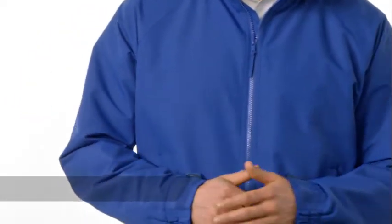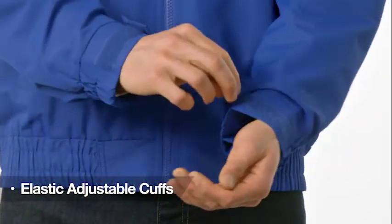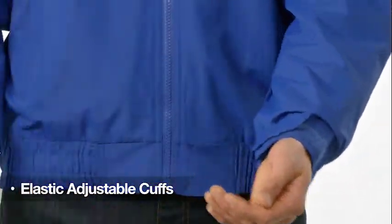Lined sleeves offer comfort and added protection, and an interior pocket discreetly stores essentials. The elastic hem, elastic adjustable cuffs, and an affordable price tag cinch its status as a great value.